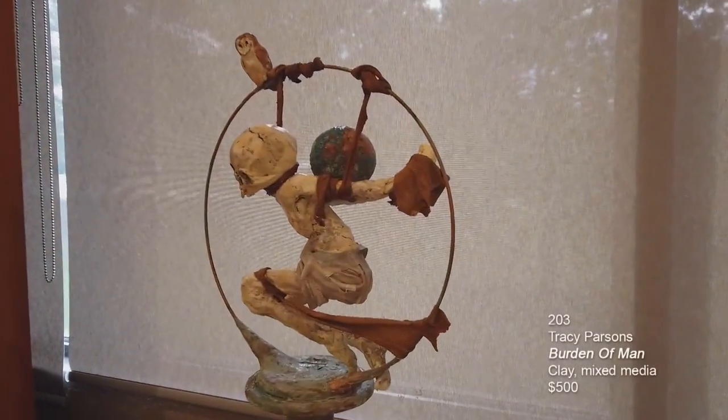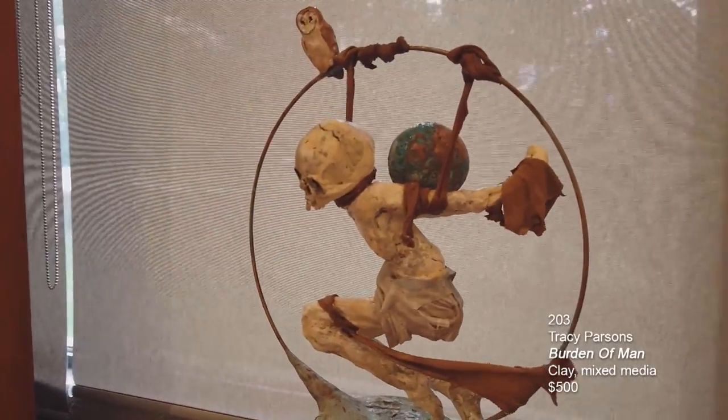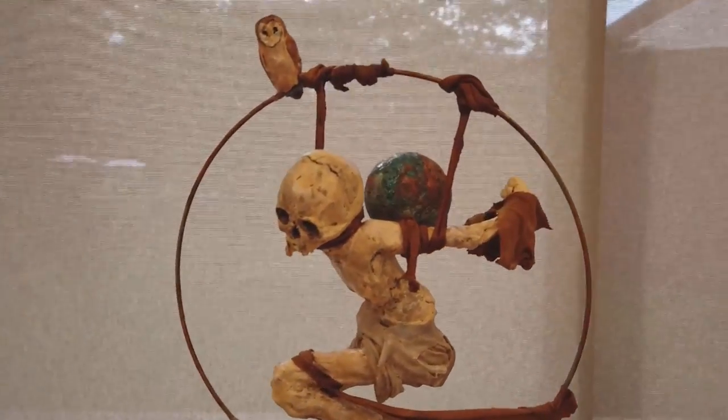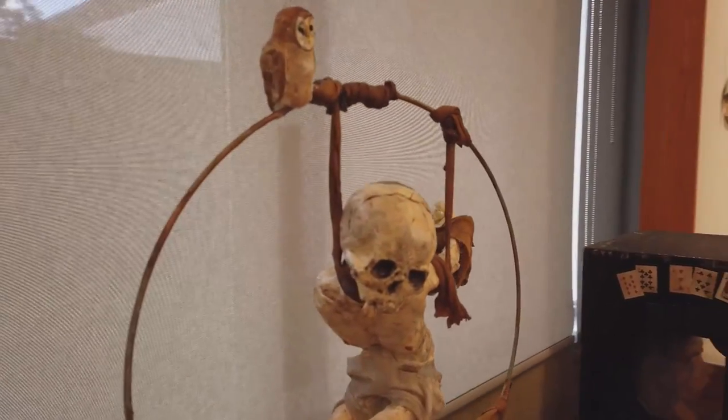This is another piece by Tracy Parsons called Burden of Man. It's clay and mixed media. She's got the suspended figure and the little owl up there. This is truly quite a lovely sculpture.